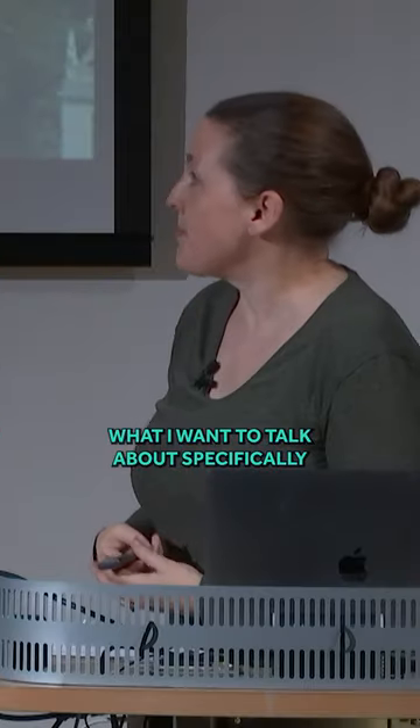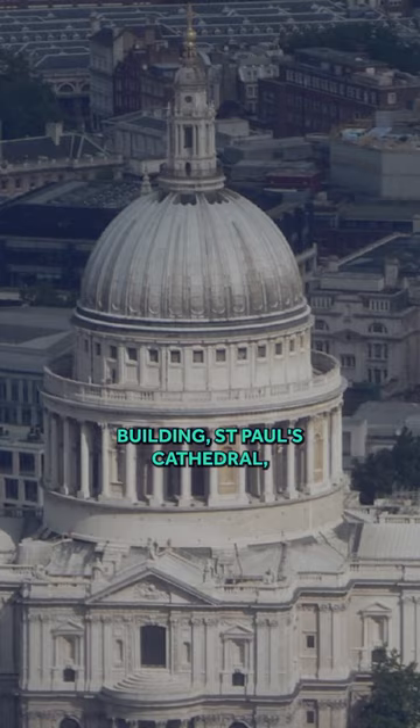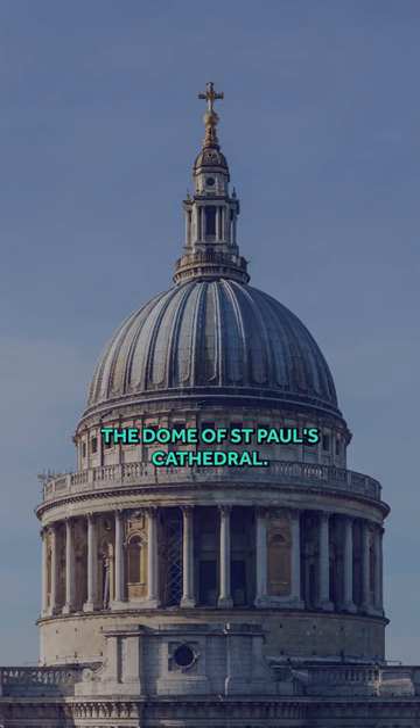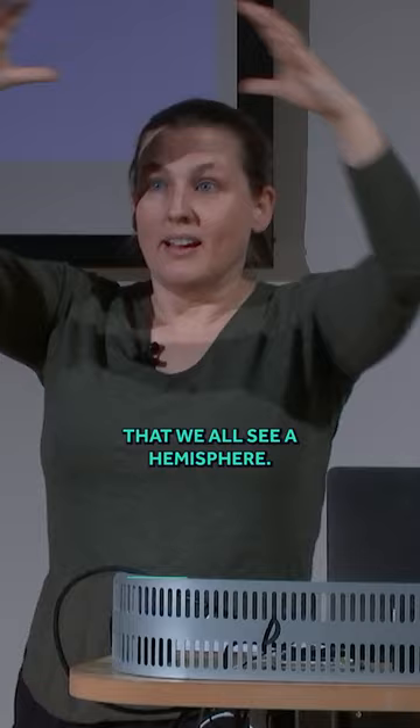What I want to talk about specifically is Christopher Wren's most famous building, St. Paul's Cathedral, and even more specifically, the dome of St. Paul's Cathedral. So that was the decision for the dome that we all see — a hemisphere.